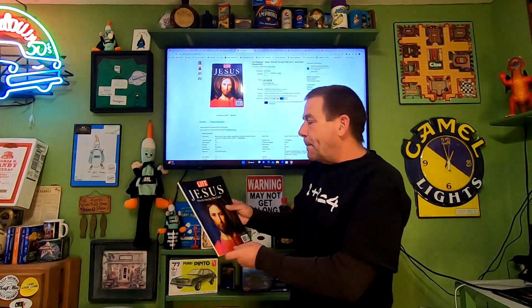Last item going out today — one of the thrift store free magazines. This is 'Jesus: Who Do I Say That I Am?' I had three of these; two already sold. This is the last one. It sold for $5.18 and the buyer is paying shipping.